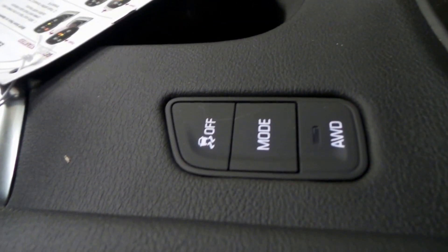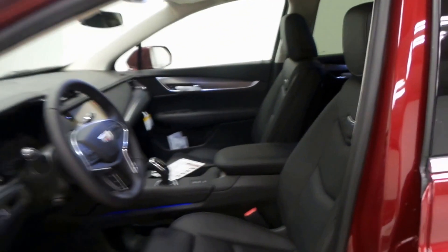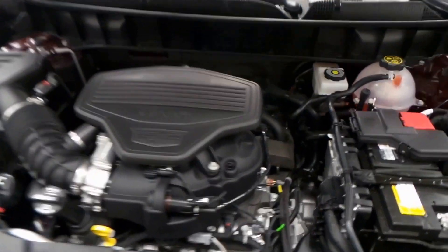Brand new shifter — these are awesome if you've never seen them. There's a drive mode button right there for the all-wheel drive, as well as OnStar ready and a panoramic sunroof. There's the engine bay.